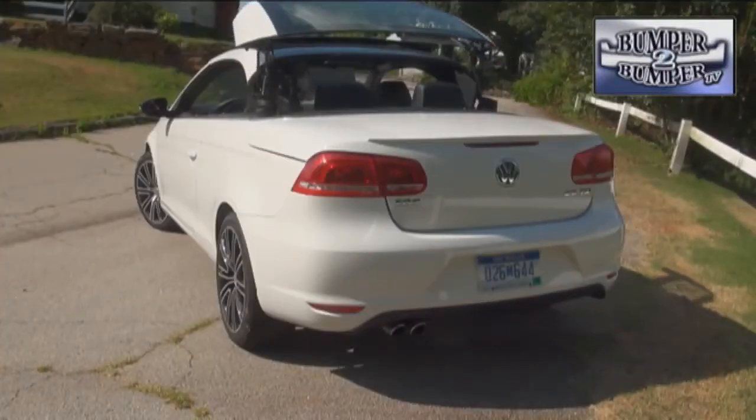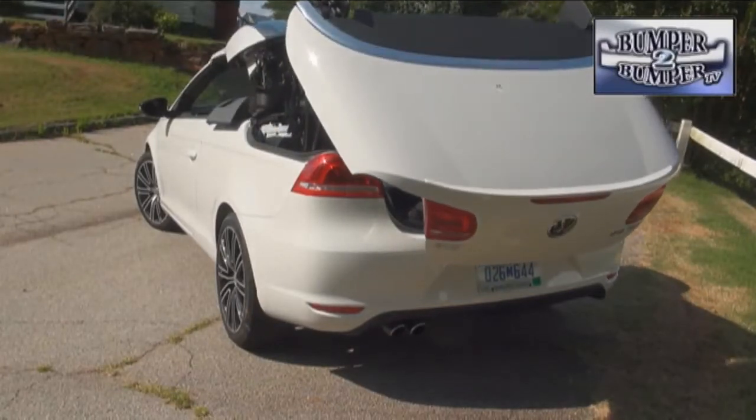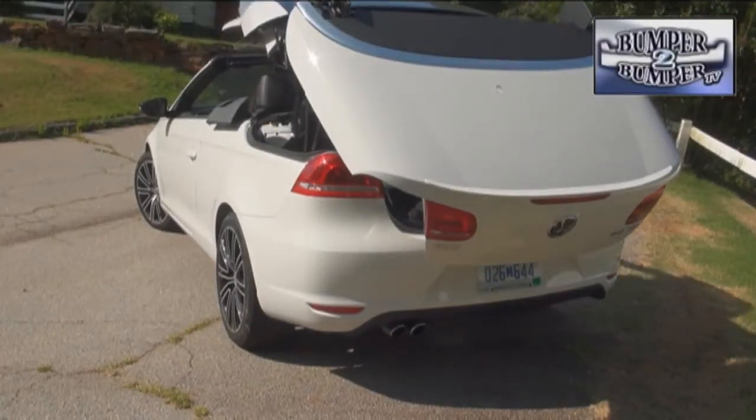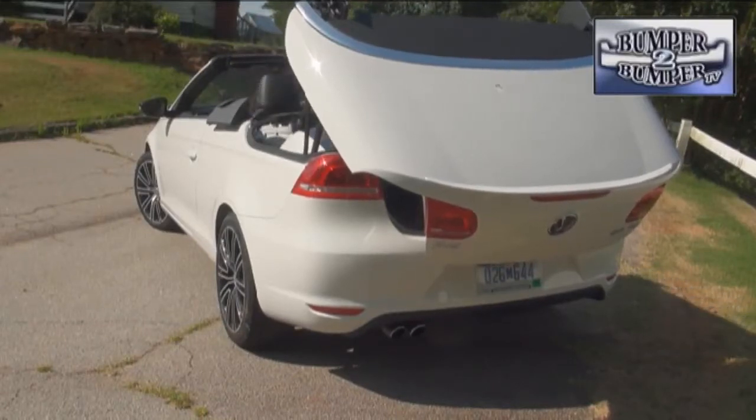This is a subcompact on the edge of the luxury segment that's a convertible hardtop. The other players in the niche are luxury offerings like the Volvo C70, the Mini Cooper convertible, the Chrysler 200, and BMW's 135i.